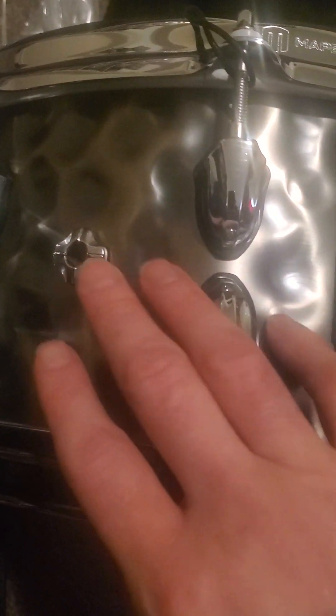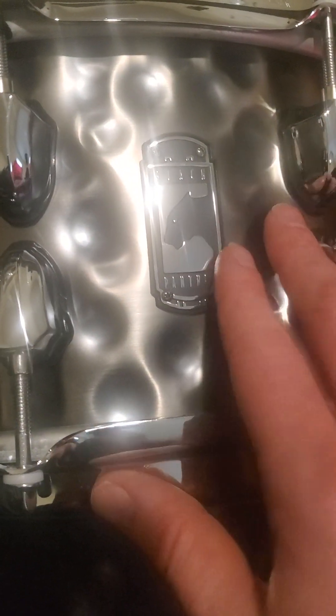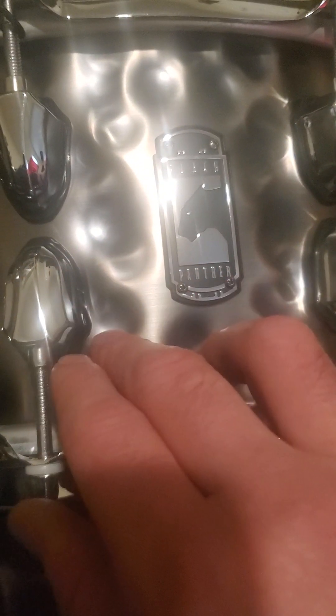What the hammered shell means is if you look at the sides, it has all these dents from the hammer — when they make it, they actually hammer it. It gives it a more diverse sound, like it's not just a loud metal snare. You can play it at different levels; if you hit it hard it'll sound really hard and so on. It looks like it has some nice wires on it too — I don't think I'll be swapping those out.